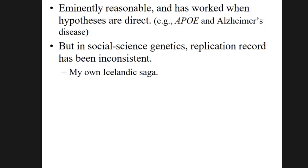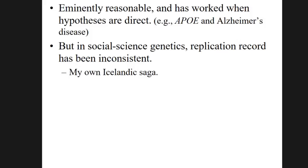My collaborators and I spent a long time trying to understand what was going wrong. My colleague Chris Chabris led a study looking systematically at candidate genes found to be associated with IQ and testing whether they replicated in much larger samples. We put together a sample of 10,000 people — much larger than most original studies, which were based on a few hundred — and looked at 12 different genetic variants from the literature. None of them replicated. That paper was published in 2012.